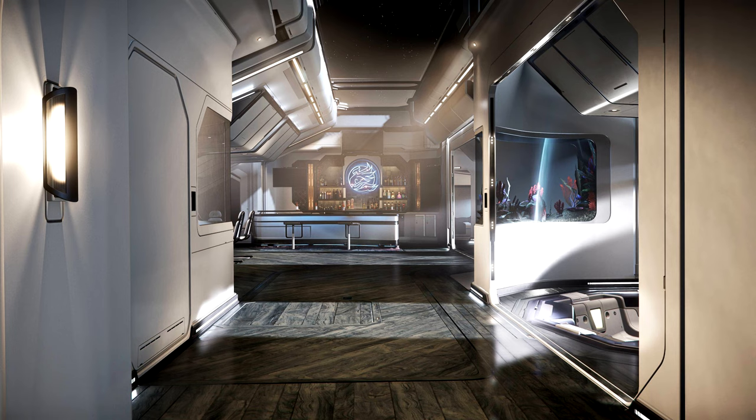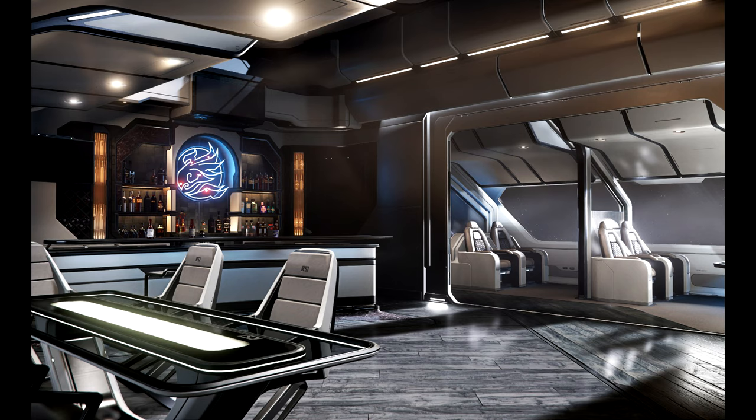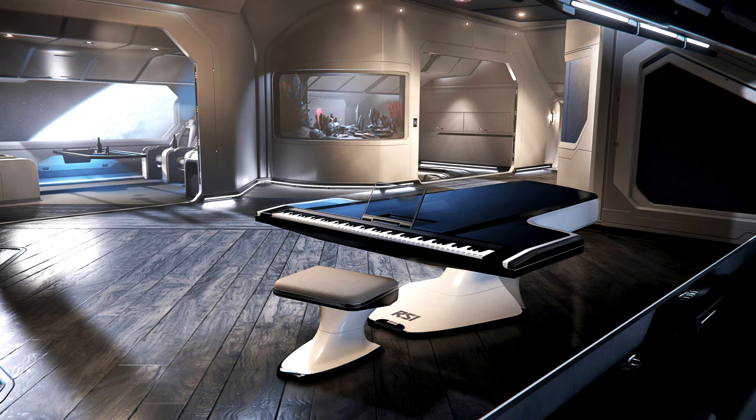This ship is designed for elite tourism and VIP transport. It has two single bedrooms, a master bedroom, a full bar, a dining area, and a hot tub. It also features a sensor-dampened cargo area. The Phoenix comes with a Lynx rover and a P72 Archimedes. The Lynx rover is the upper-class version of the rover, giving you that same style and elegance the Phoenix represents.